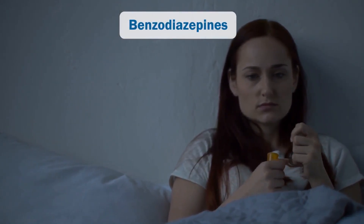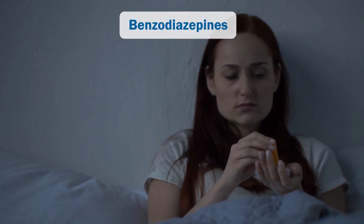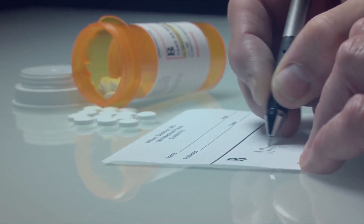Benzodiazepines are a class of drugs often prescribed for psychological and neurological diseases. Their psychoactive effects on the body necessitate their classification as a controlled substance. Hence, they are only sold against a doctor's prescription.